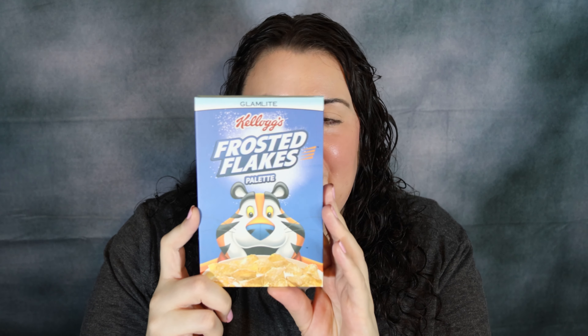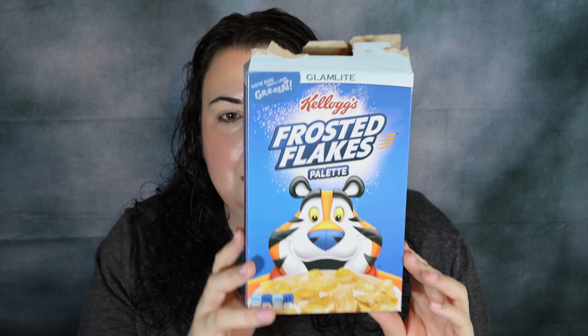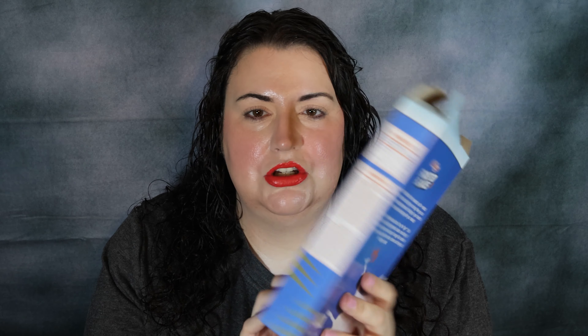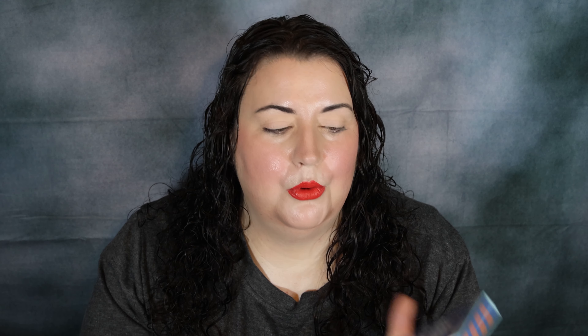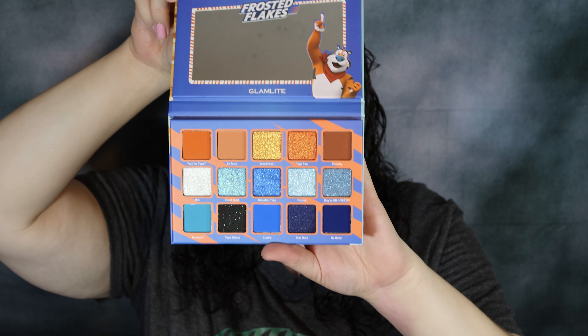So this is the Frosted Flakes palette and it actually does come in a cereal-looking box like this. The top is messed up because I can't open packaging to save my life, but my husband said that's how real cereal boxes are, so it's fine. I love this color story — look at those really pretty blues and orange shades. I just love that. I'm excited.